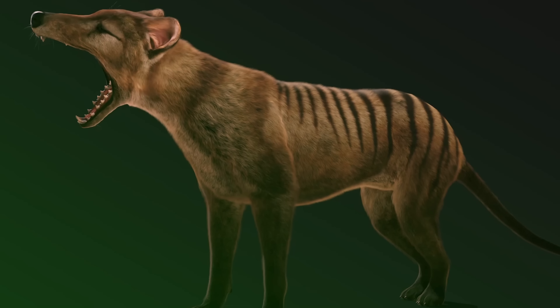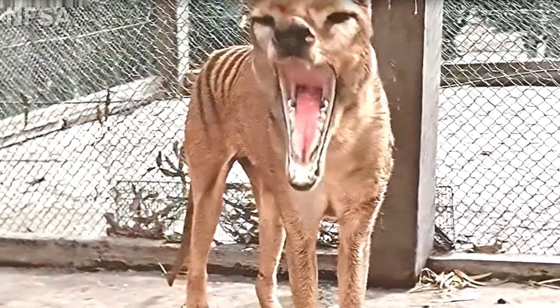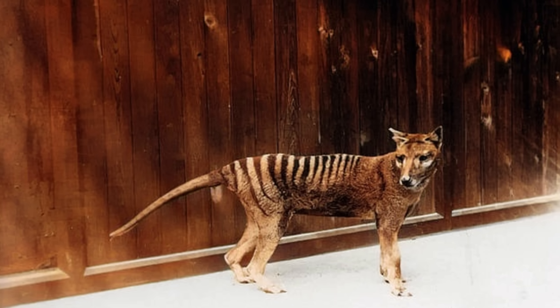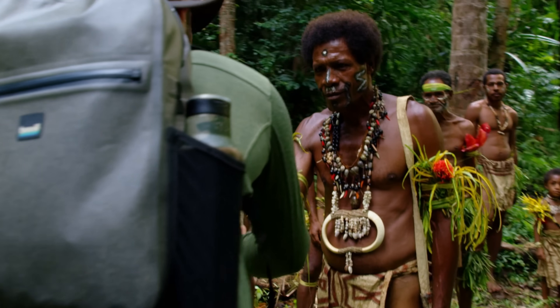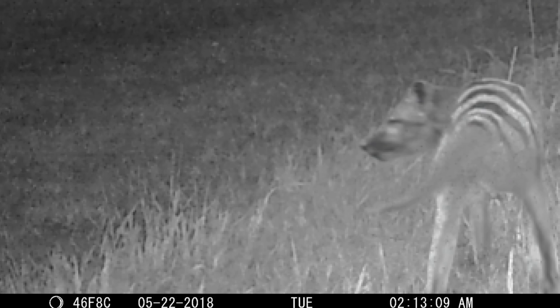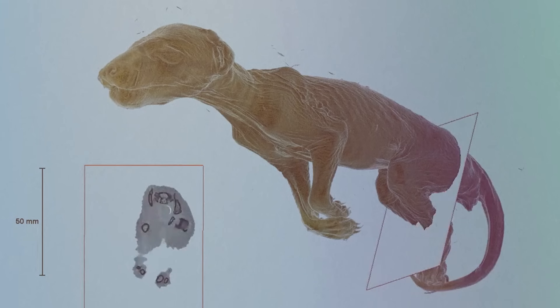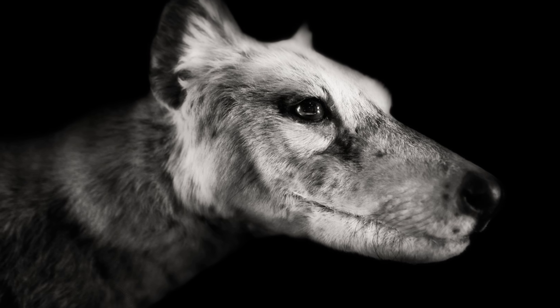The thylacine, or the Tasmanian tiger, is, if you ask me, the most well-known example of an extinct species driven to the edge by human beings. It's also one of my personal favorite creatures, and why I am so obsessed with the idea of seeing this animal return to the face of the planet. Whether I find it on an expedition, somebody gets one on camera, or Colossal Biosciences brings one back, I hope to see one in my lifetime. In this video, we're going to break down the science as to how the thylacine may be brought back from extinction through genetic work by Colossal Biosciences.